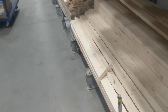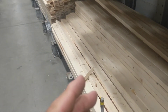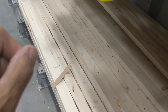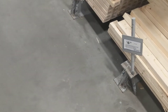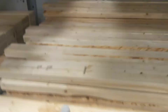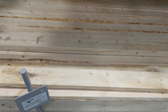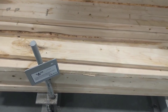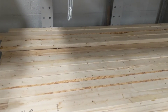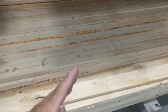The two-by-fours here at Lowe's look pretty good. They have a premium grade, but keep in mind sometimes they have what's called stud length - it's 92 inches long, not a full eight-footer. That's the exact length of a two-by-four wall stud so you don't have waste when framing. You've got your cap plate and top plate, and these are exact lengths to make an eight-foot wall. Keep that in mind when picking two-by-fours.